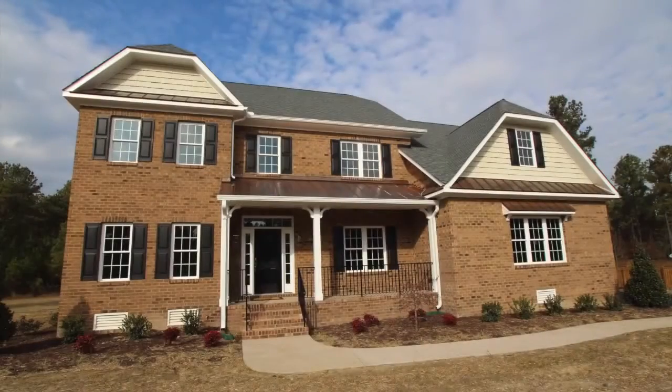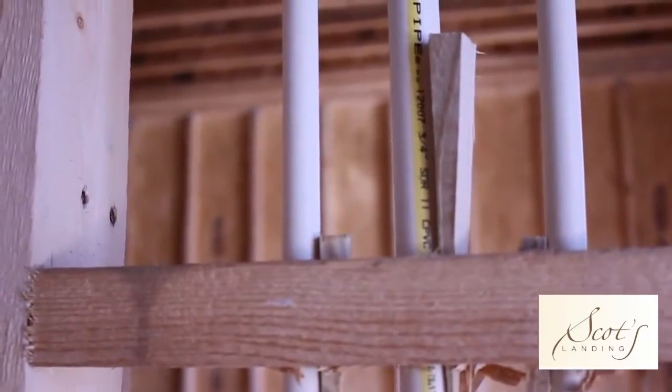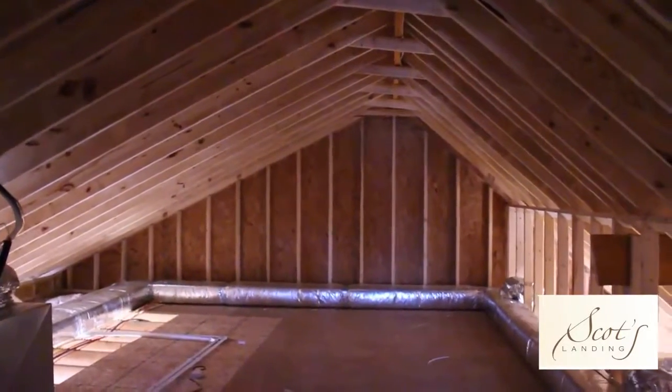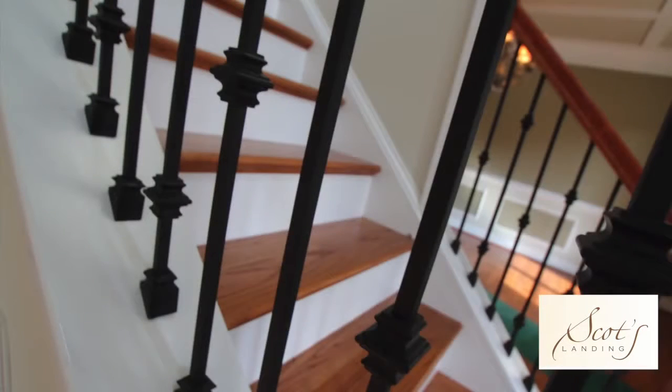So many of the houses here are just so well done — a great group of builders have really brought Scott's Landing to life. They build quality homes here, quality design, and I think it's really going to bode well for the subdivision as it moves into the future. Having such well-designed homes on such a scale is really going to help protect the neighborhood values.